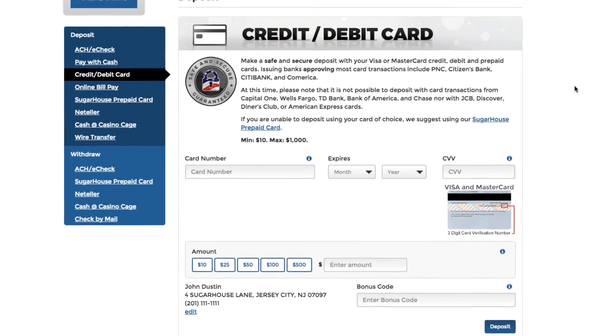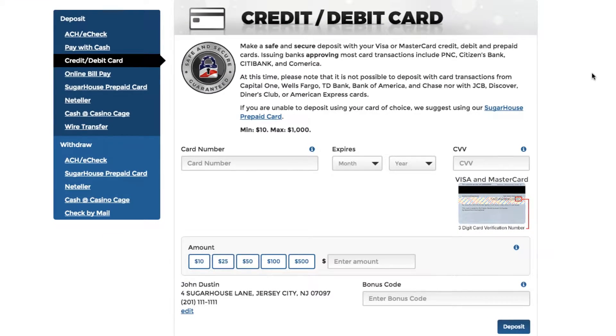You can also deposit with Visa or MasterCard. We accept credit, debit, and prepaid cards as long as they have a Visa or MasterCard logo.